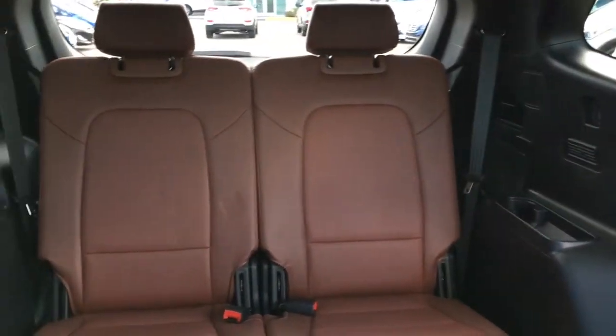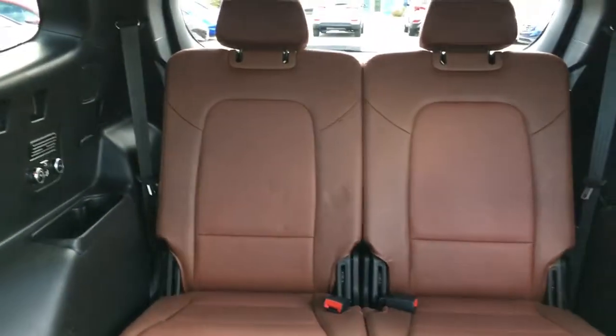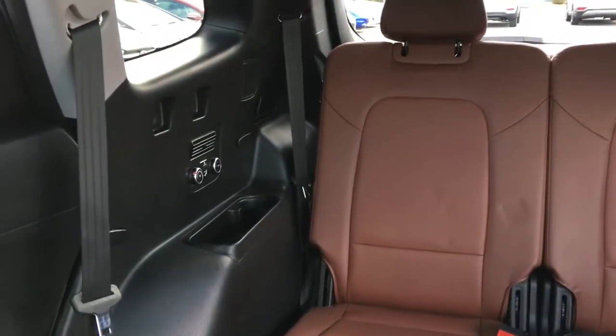Looking up top, your great big panoramic sunroof extends all the way to your third row. There's room for two more passengers in the third row, making this a six passenger vehicle, and they've also got their very own climate control along with some storage space on either side.